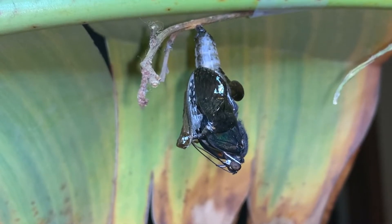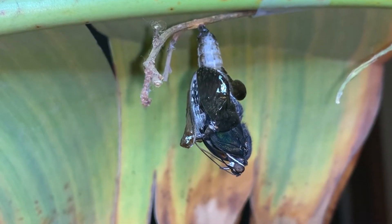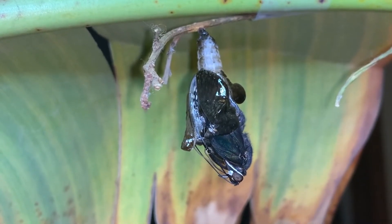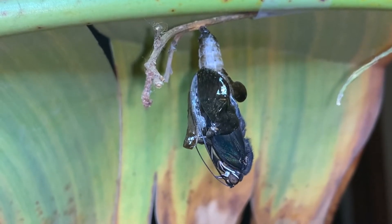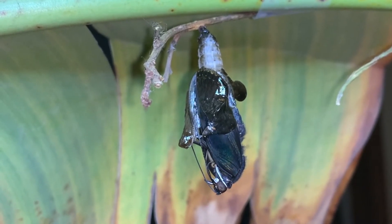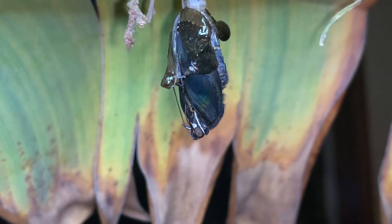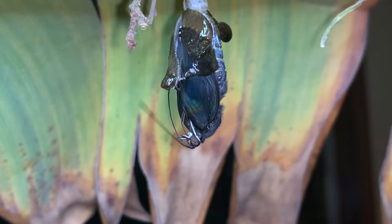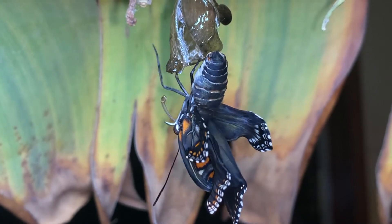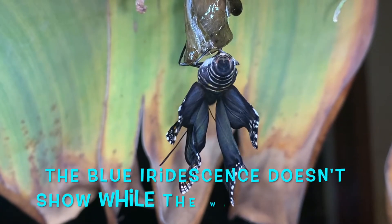Come on, little one. Come on. Almost there. Almost there. There she comes. Yes!